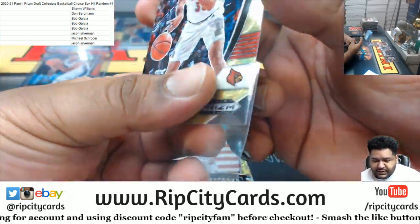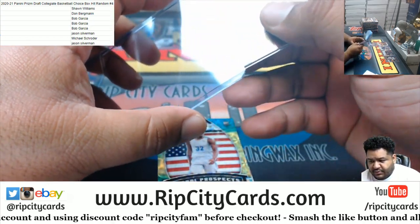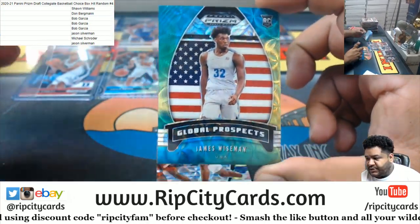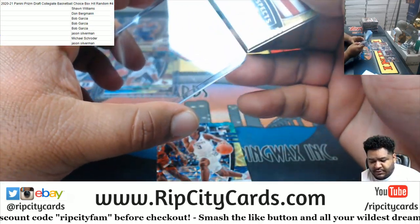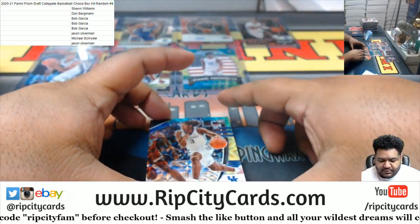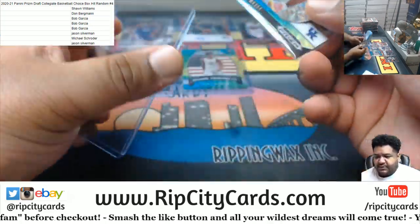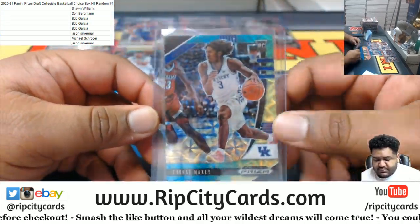Jordan Nwara blue yellow. James Wiseman with the Global Prospect blue yellow. And we've got Tyrese Maxey with the blue yellow. And that is going to do it for the break.